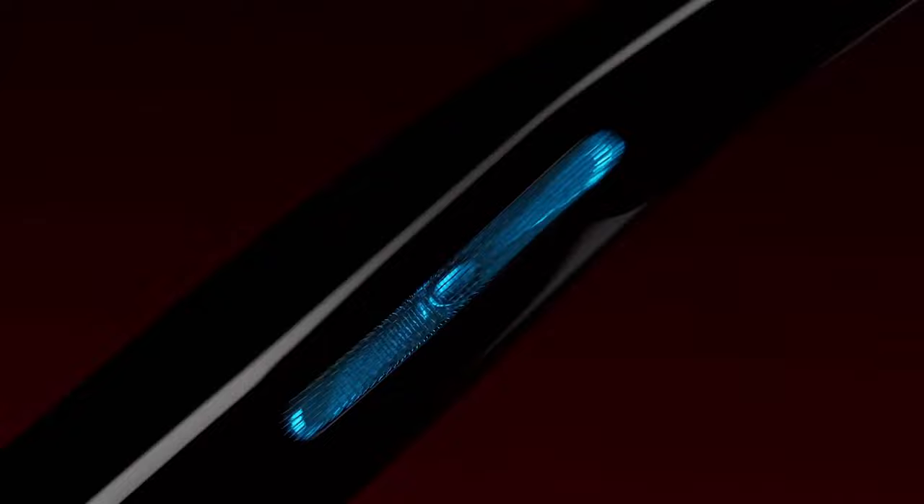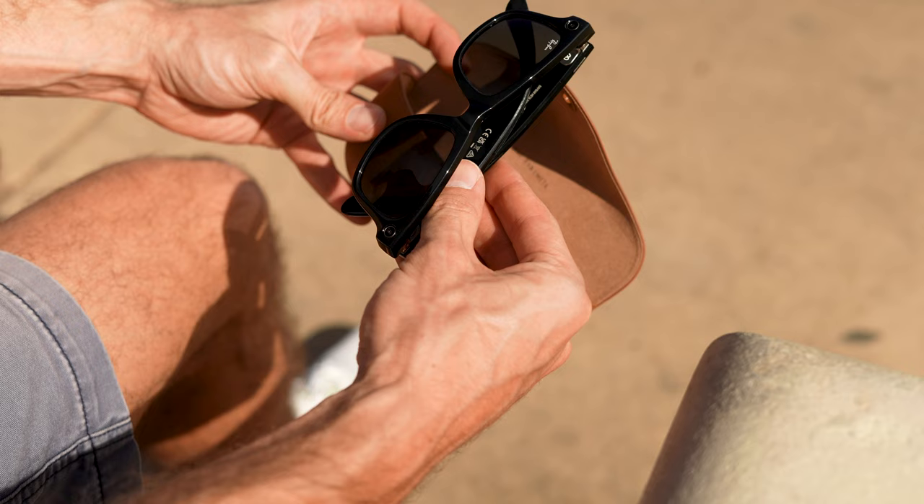You get two open-ear audio speakers in each temple that emit sound from above and below the temple. I really like that feature, especially for going on walks or going for a run — it's easy to listen to your music but also hear a car coming up behind you. The people around you can't hear your audio unless they're standing really close to you. In comparison to Stories, Ray-Ban also doubled the bass and increased the maximum volume, which is great for those who like to crank their music and audio loudly.